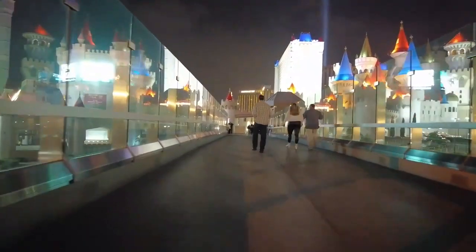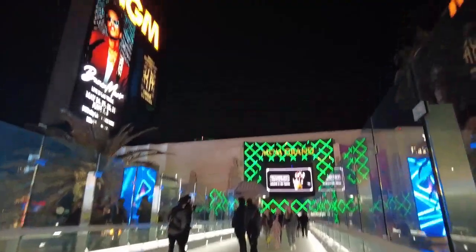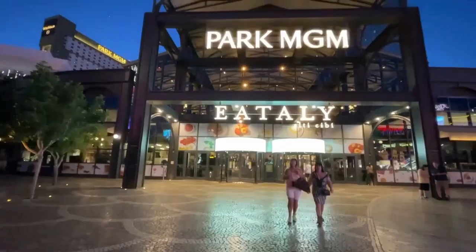Hotels in this area include the Mandalay Bay, the Luxor, Excalibur, MGM Grand, New York New York, Tropicana, and Park MGM.